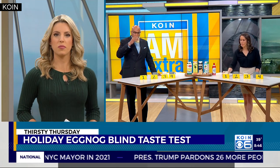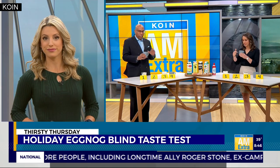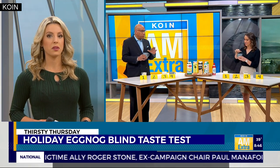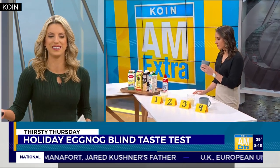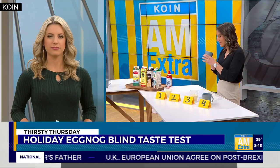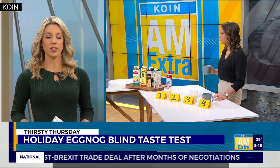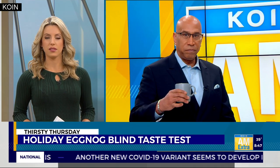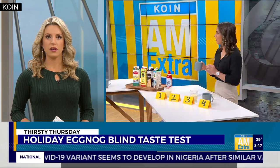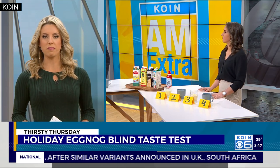Let's move on taste testers to number two. I've mixed these up so they have no idea which brand they're tasting. Now this one has a different color from the other ones — more white. It's very light and creamy in appearance. Much sweeter. It tastes like melted vanilla ice cream. Huge vanilla hit in that one. So maybe if you're not as much of an eggnog fan, you might like that one.